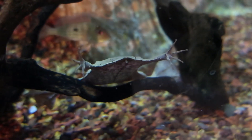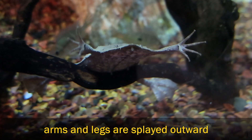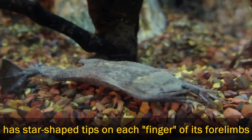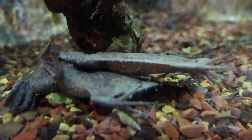Surinam toads don't sit up on their front limbs like many frogs and toads. Their arms and legs are constantly splayed outward. Their front feet have long lobes with tiny star-shaped tips. Ambush predators, they poise motionless with these extended outward, just waiting to sense movement.